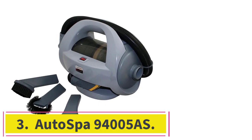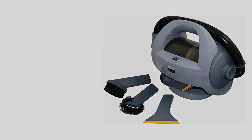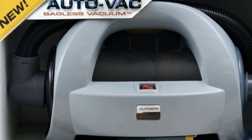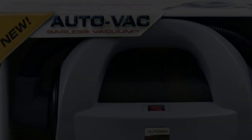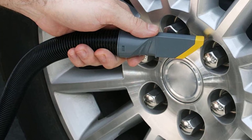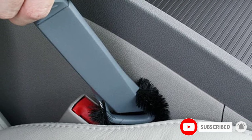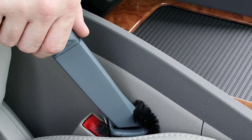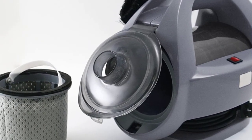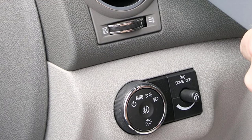At number 3: the Autospa 94005S. Here's another personal favorite of mine. The Autospa 94005S is a corded car vacuum cleaner designed pretty much with one use in mind — cleaning cars. It features an easy-to-carry design with a handle at the top to make it easy to move around. It's also incredibly light, weighing in at only 0.5 pounds — just 8 ounces — making it the lightest unit on our list. It's also bagless, with an easy-to-open lid to dump debris into the trash can.